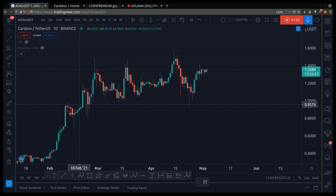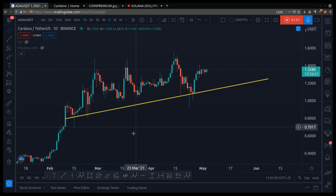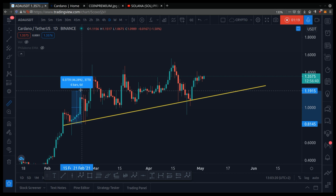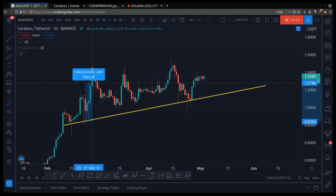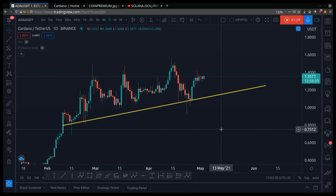Whenever we're drawing a chart pattern, we want the line to touch at least twice — one time, two times. This is called support. Support is a price level where people think it's cheap, so they step in to buy. Notice how the price dipped down here and then pumped 47%. The price touched this level again and then pumped 76%. And notice how the price dipped down here and then pumped 31%.